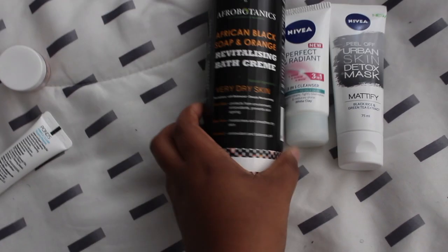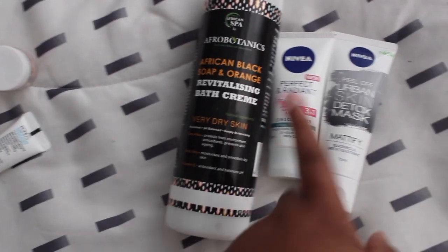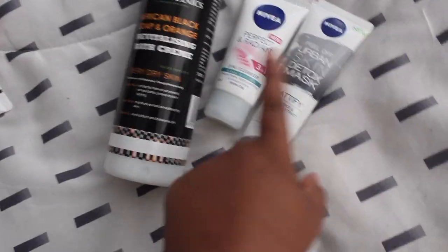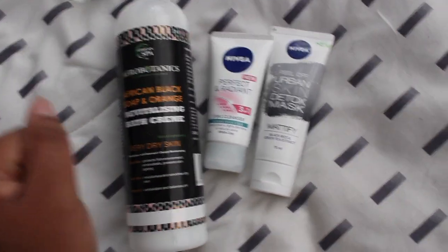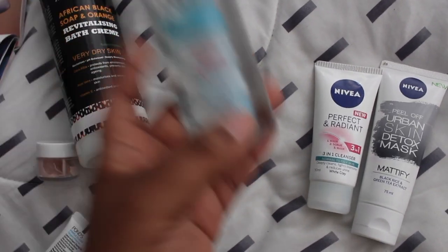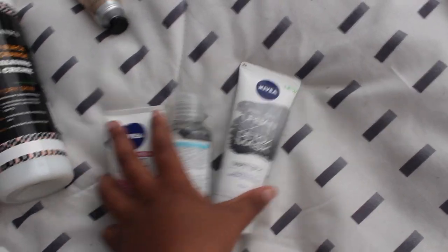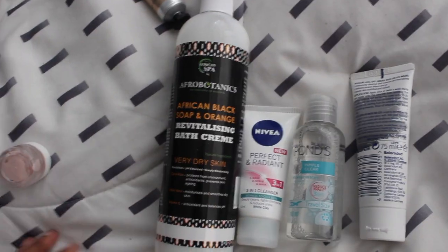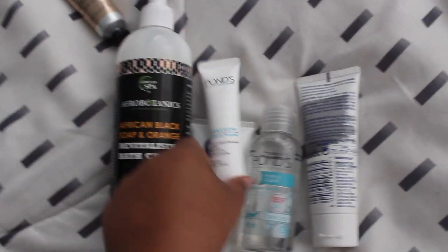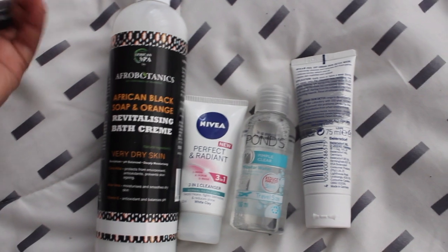So in conclusion, I actually like these products. I have a top three — my ultimate favorites. I'm undecided between two of them but I love them both. I'm going to continue using these and buy more when they finish. So we started with the Pond's Micellar Water Pimple Clear, then went in with the Perfect and Radiant cleanser, then the peel-off mask, then the bath, then the Pond's gel. For me it's not bad — it smells amazing, but I'm not a huge Pond's fan.